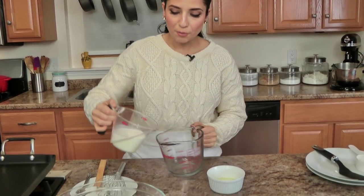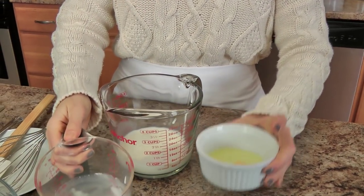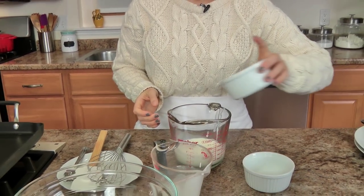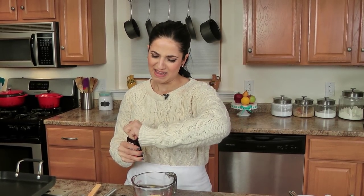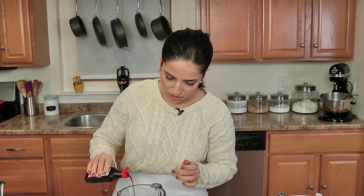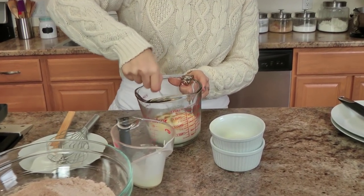Now I'm just going to take my buttermilk, which is really nice and thick, my egg, butter, and then just a splash of vanilla. I'm going to give these just a little mix before I add them to my dry ingredients. A nice little drizzle of vanilla, and then just give this a nice whisk to combine.